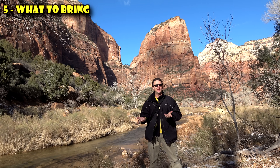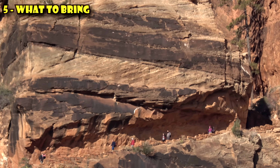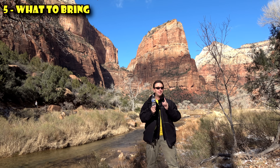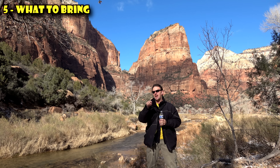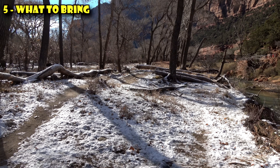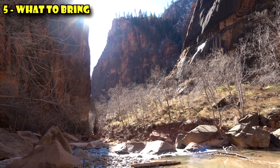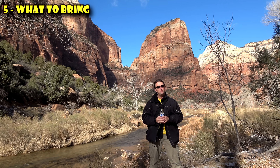Before you go to Zion, you should know about what to bring. What I'm standing in front of is Angels Landing, one of the most popular and famous hikes in the park — though they do caution it is steep with steep drops, and people have died climbing it, so be careful. So what should you bring? First, you should bring water — you'll be thirsty, particularly in the summer. Bring a couple of bottles; you can fill up at pretty much any of the shuttle stops. You should bring sunscreen, because the sun is bright and at 3,500 to 8,000 feet elevation it's even stronger. And you should probably bring some snacks, because there aren't many places to buy food within the park.